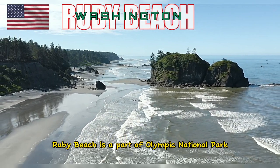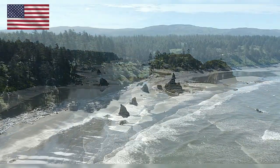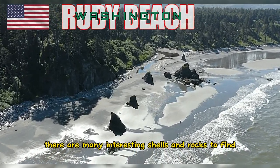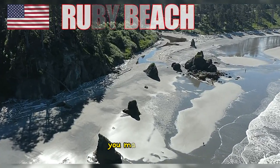Ruby Beach is a part of Olympic National Park, which means it's fully protected. Take nothing from the beach, because you'll be in trouble. There are many interesting shells and rocks to find, but as is the rule in any national park, you must leave it.